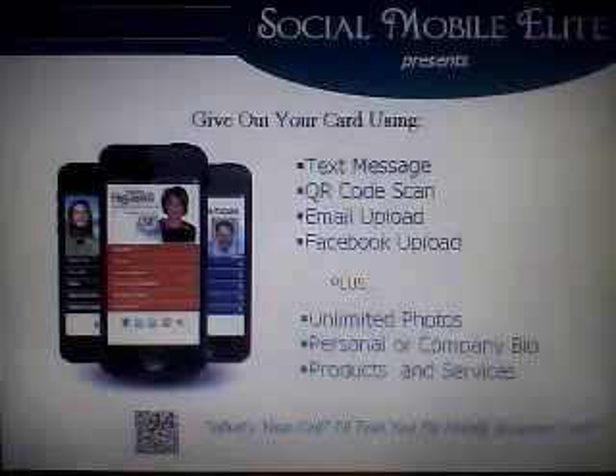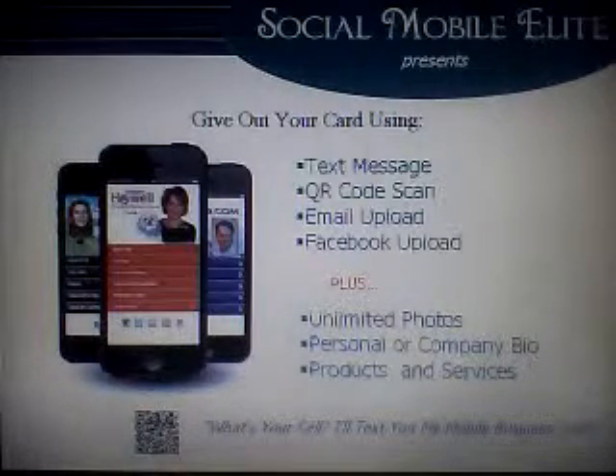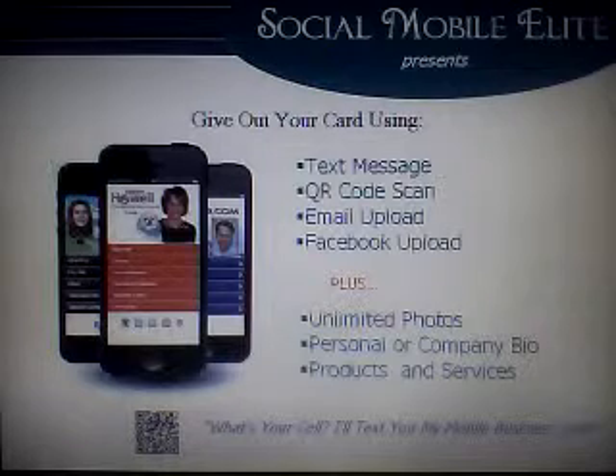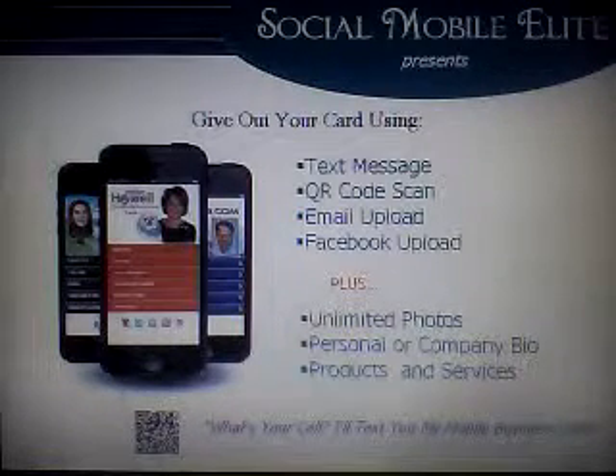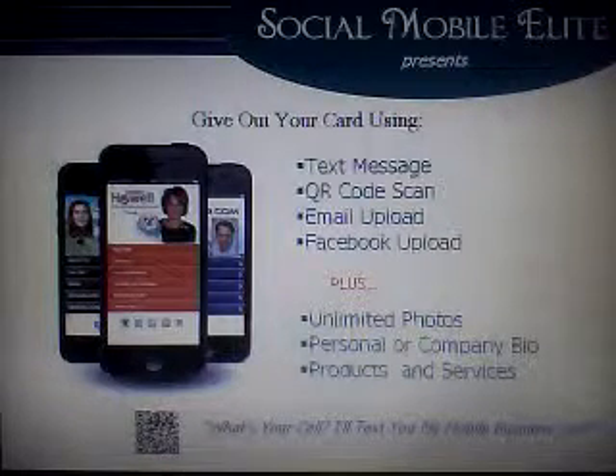For example, one of the most popular ways to give out your mobile business card is to say, 'Can I give you my business card? What's your number? I'll text it to you so you won't lose it.' It's that simple. In mere seconds, you have given someone the power to call you with the push of a button and instantly access all your information.